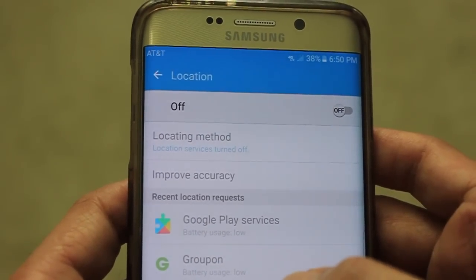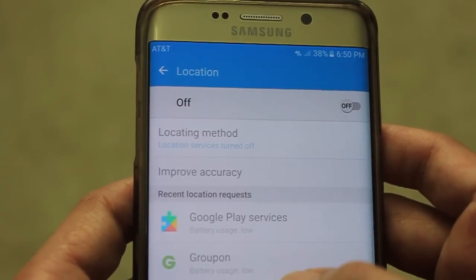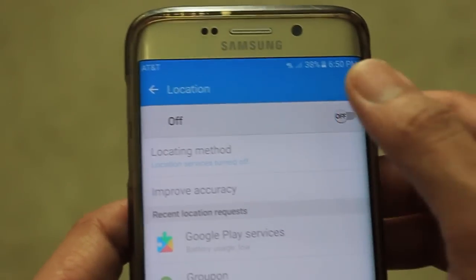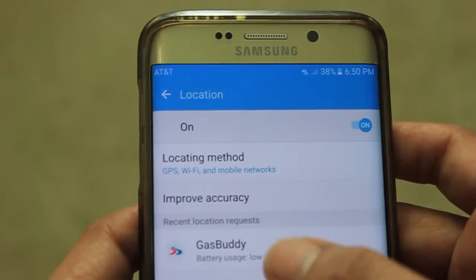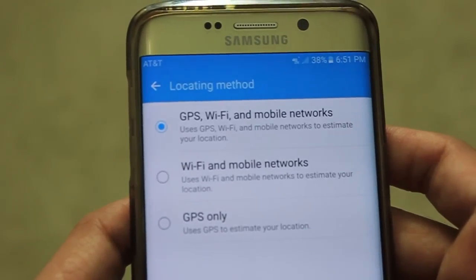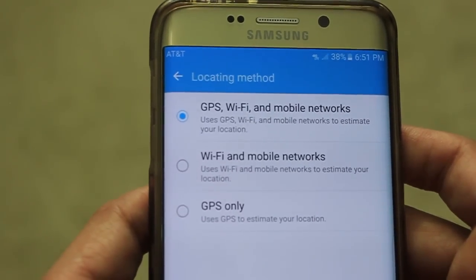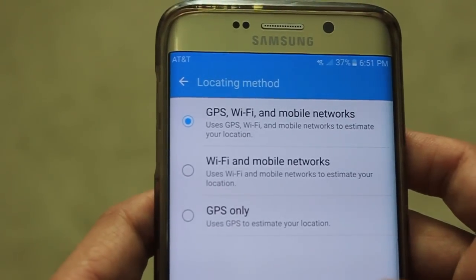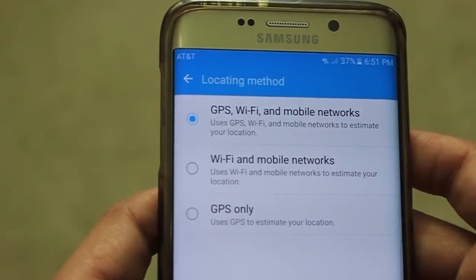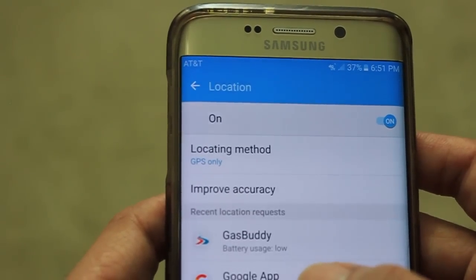Our phone actually comes by default with configuration settings that enable all applications and services to check your location by turning on the GPS even if it is off. Enable your GPS and click on the locating method button. You'll see that GPS, Wi-Fi, and mobile networks are all enabled, allowing the phone to use all three to accurately determine its location.